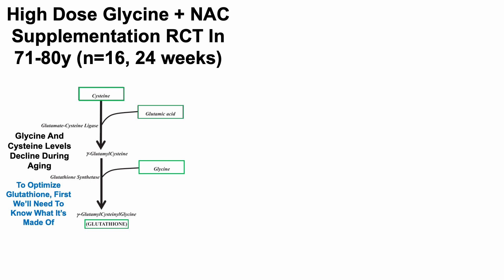In this study, high-dose glycine plus N-acetylcysteine was supplemented to older adults, 71 to 80 years old. This was a relatively small study of 16 people: eight of the 71-to-80-year-olds got glycine plus N-acetylcysteine, and the other eight were a young control group. The study lasted 24 weeks.